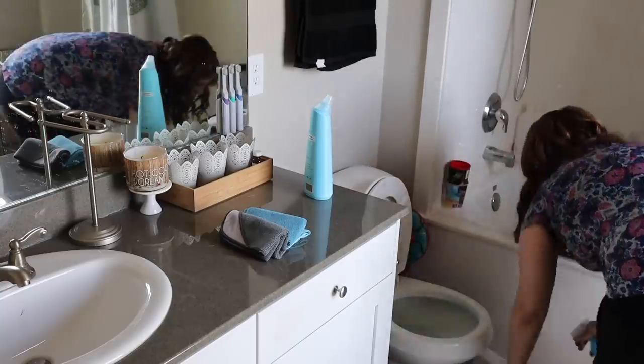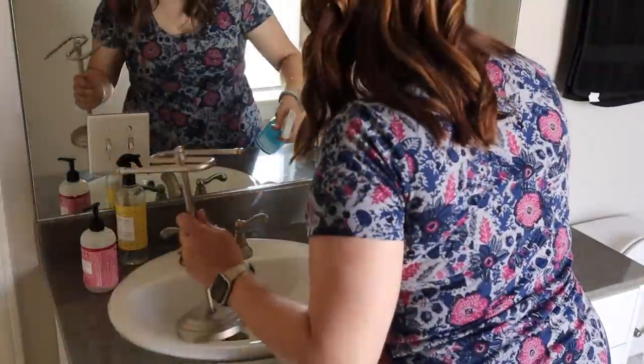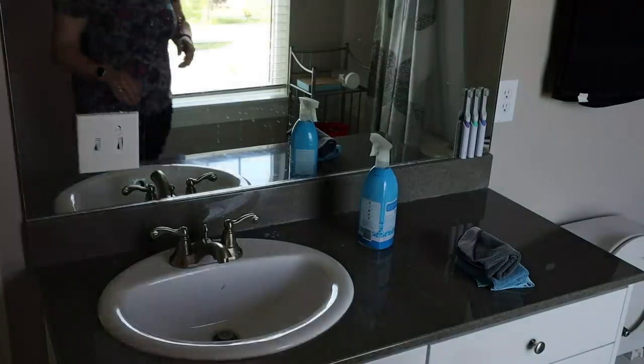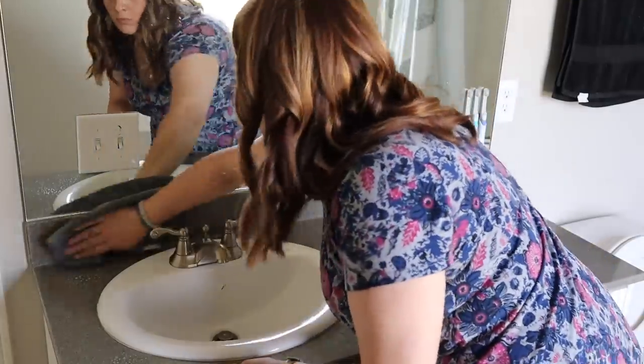So the first thing that I'm doing is just putting some toilet cleaner in the bowl and letting that soak for a few minutes. And then I'm also going to be spraying our toilet down with a disinfectant cleaner. I've learned actually from you guys that with disinfectant cleaners, you have to let them sit in order to let them work a little bit better. So that's why I do that first, and then I will just go ahead and wipe down our counters while I let that disinfect.